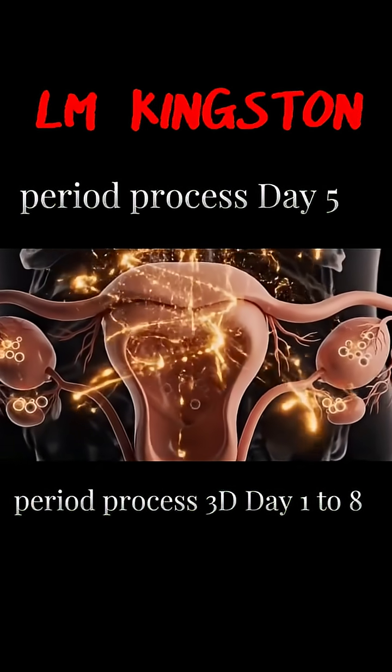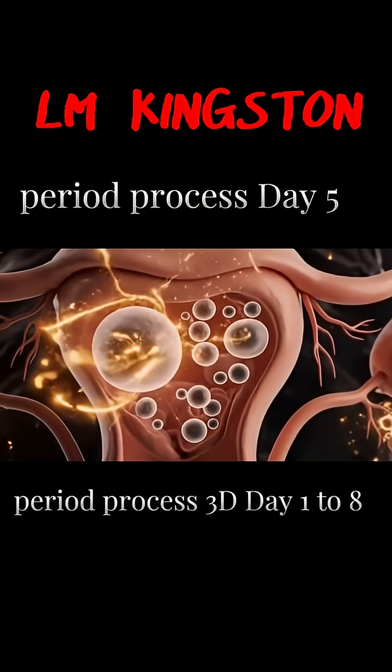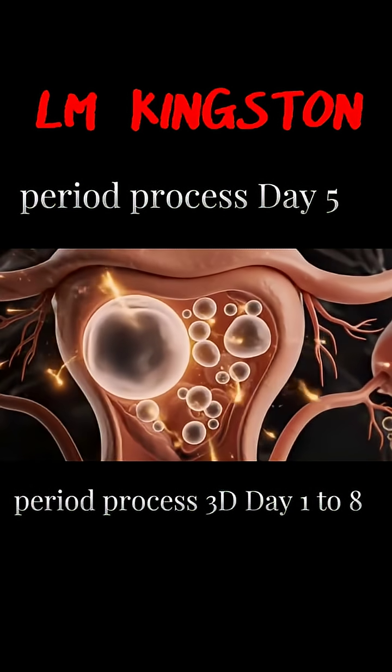Most women stop bleeding by day 5. The uterus is now clean and ready for a new cycle.